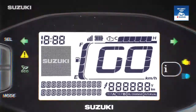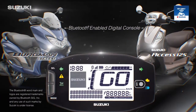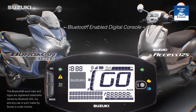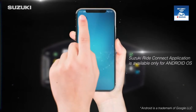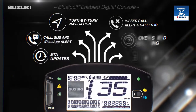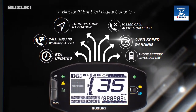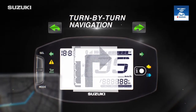Presenting the all-new Bluetooth-enabled digital console in the Access 125 and Burgman Street. Wondering how to get started? Just download the Suzuki Ride Connect app and pair it with the Bluetooth-enabled digital console — no need to dock your phone on the console. Let's take a closer look at its unique features.